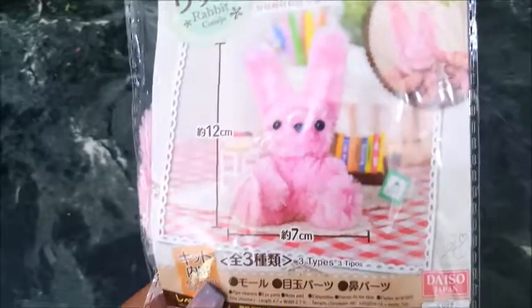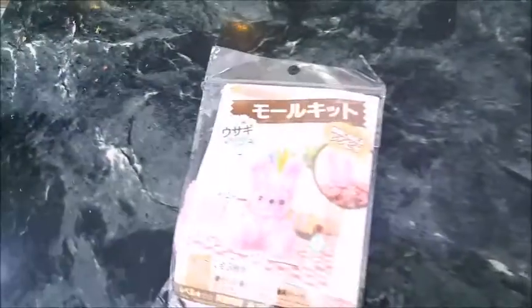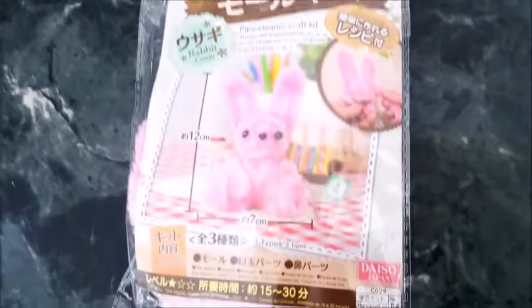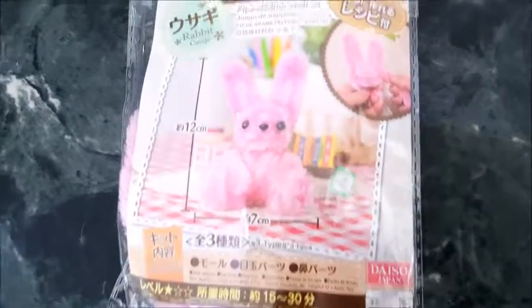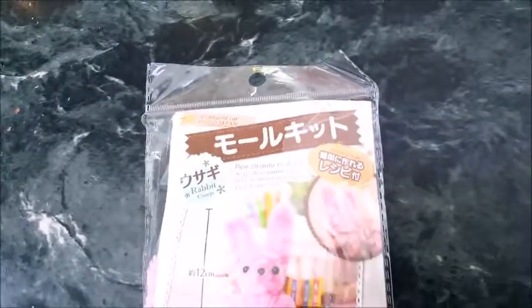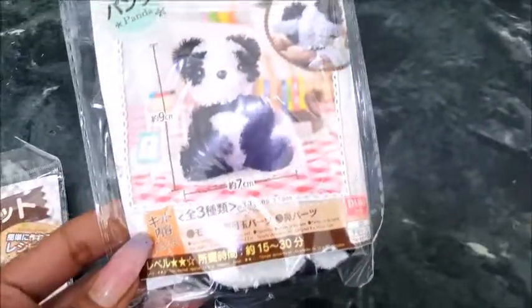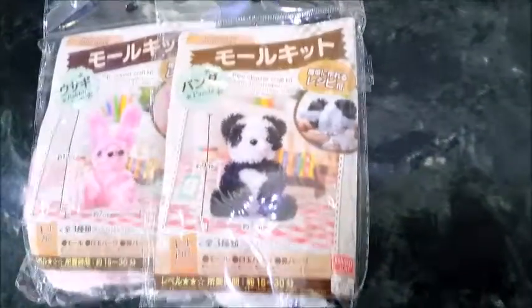The first one I got is this cool little pipe cleaner bunny. With this, I can now start my collection. If you remember, I did the pipe cleaner bear, so now I have the pipe cleaner bunny and the pipe cleaner panda — they're so cute. I believe this may complete that collection.